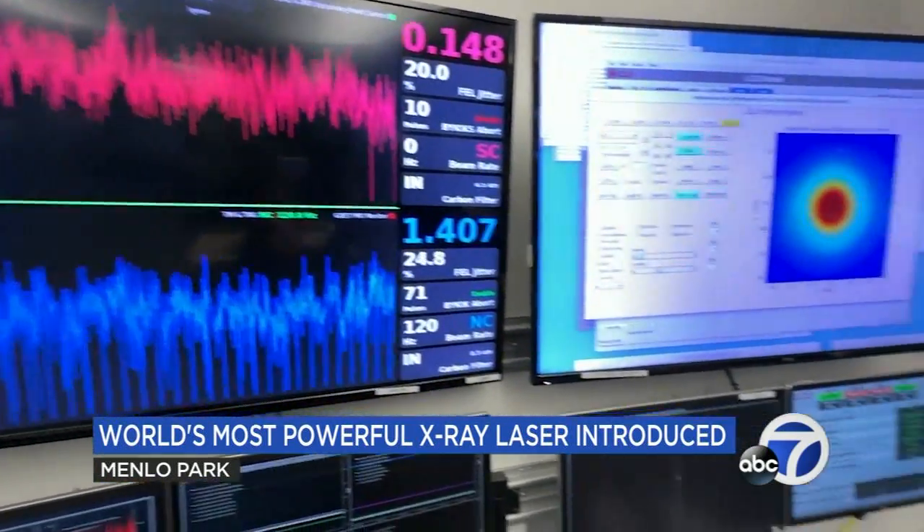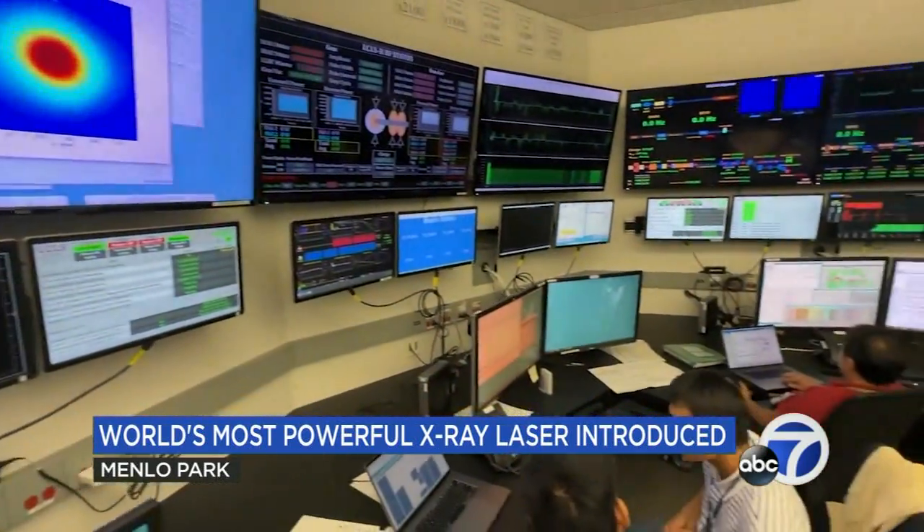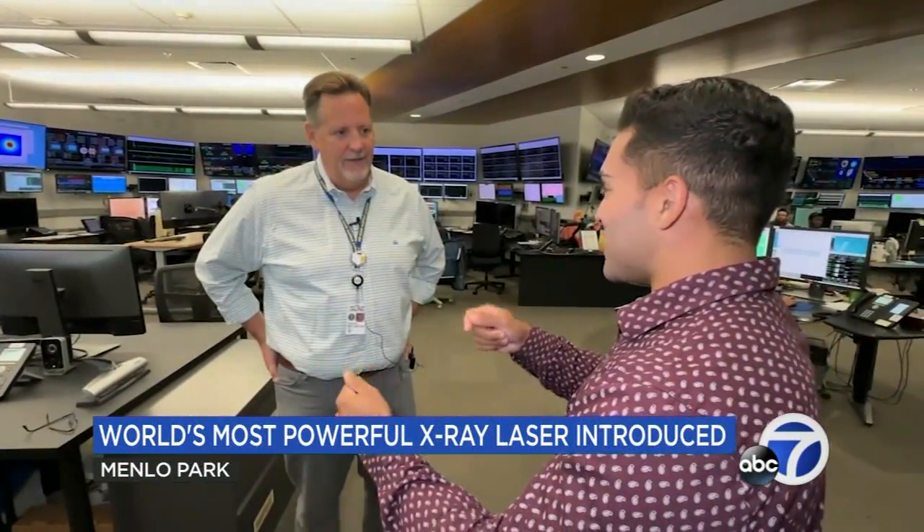In 2009, the original LCLS machine made the U.S. a leader in this type of technology. It was such a groundbreaking machine that six machines around the world immediately started construction. But Project Director Greg Hayes tells us the U.S. was not to be outdone.